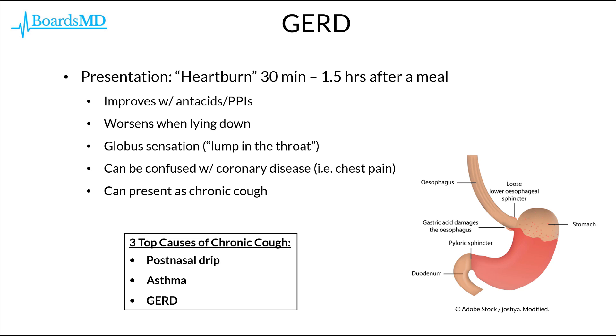Long before any of these more ominous complications occur, however, patients are initially going to present with heartburn, which typically occurs 30 minutes to an hour and a half after a meal. This heartburn should improve with antacids or with proton pump inhibitors, such as omeprazole.